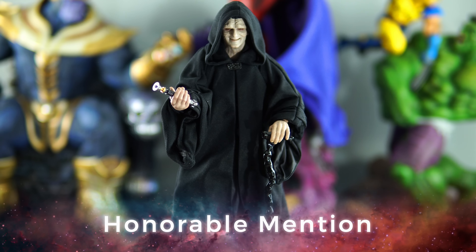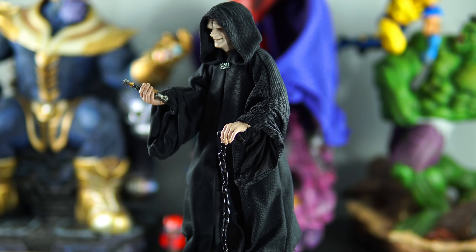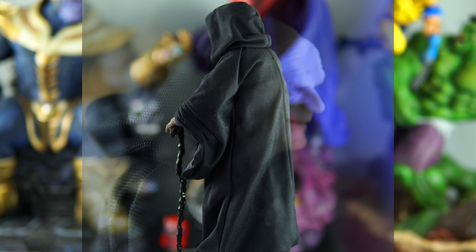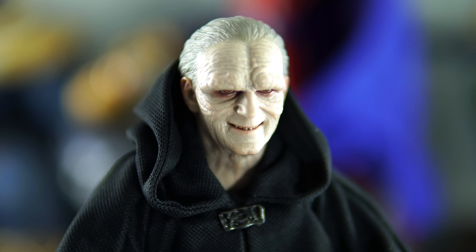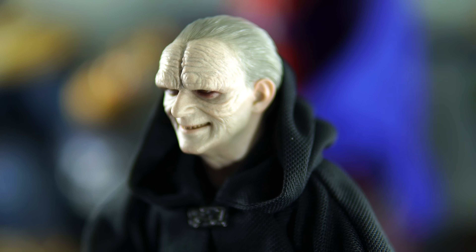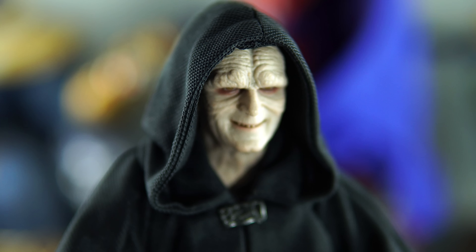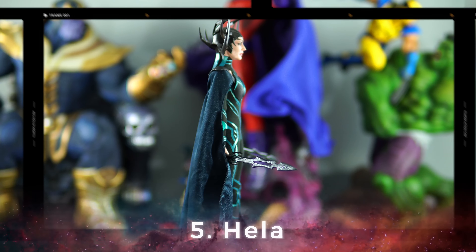Alright guys, without further ado, let's get into my top 5 Hot Toys figures of 2018, starting with an honorable mention — and I only have one — and that's Emperor Palpatine Deluxe version. Unfortunately he just barely missed the cut. This is probably one of the most anticipated Star Wars figures of 2018, and as Star Wars fans we've been waiting a very long time for Hot Toys to release this figure.